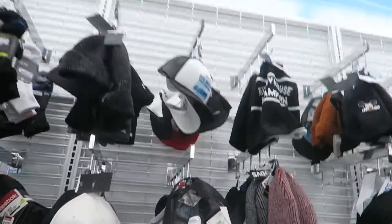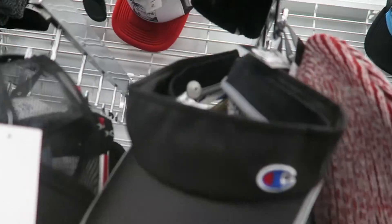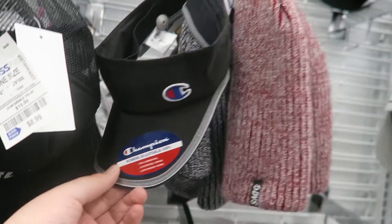We have some Fila gear for $12.99, and some Champion pieces too — a Champion white t-shirt, probably around $12.99. I went through all the hats and didn't really find much, just picked up a Champion hat.